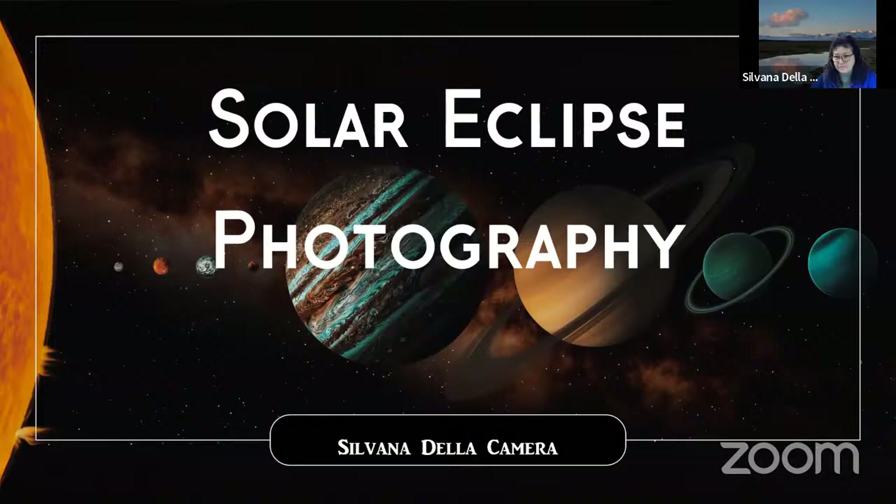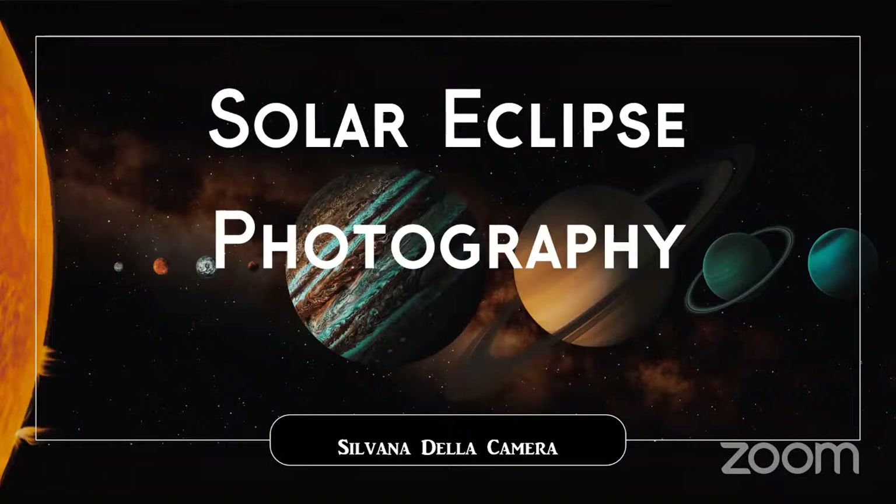I'm going to stop my video now. Thank you all for joining me this morning. So this morning we're going to talk about solar eclipse photography. Technical difficulties — all this tech is a pain in the butt.